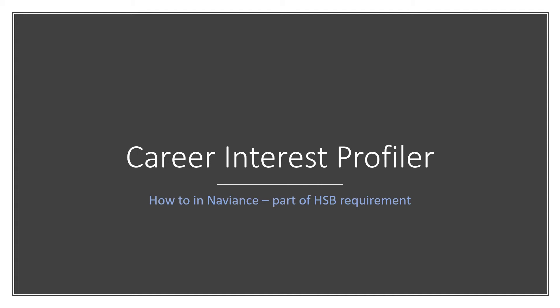Hello Royal Seniors! My name is Ms. Clem. I'm your career specialist and I'm here to walk you through some simple steps to finish your career interest survey, which is one of the requirements of the high school and beyond plan, which is going to get you one step closer to graduation.